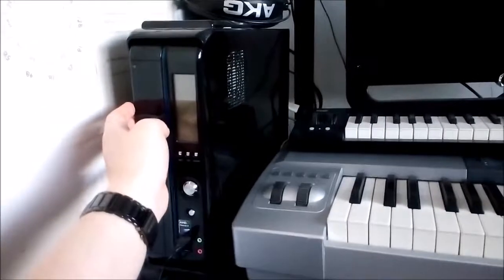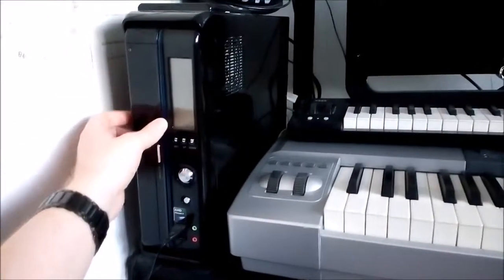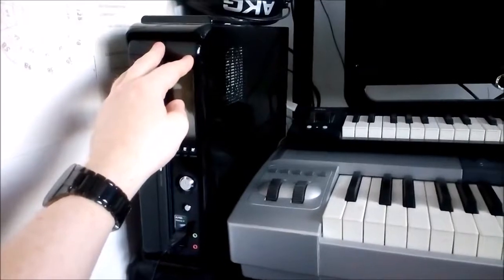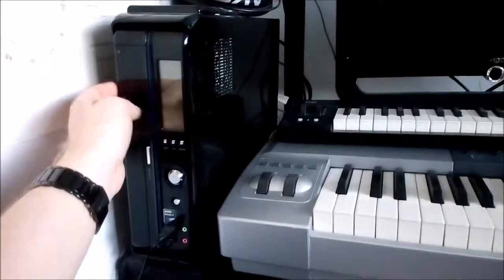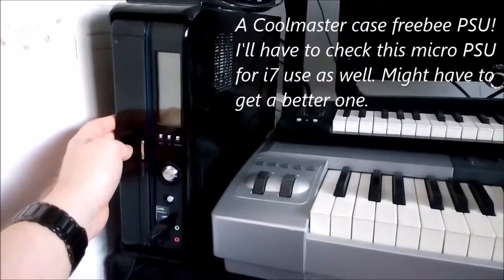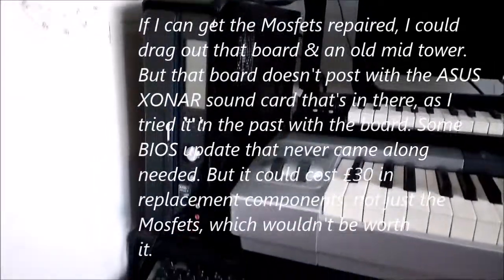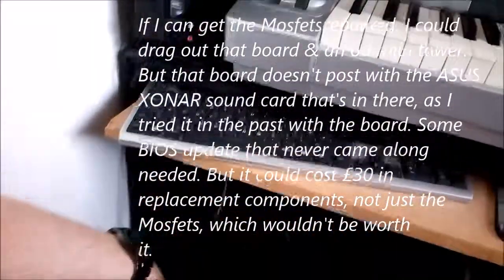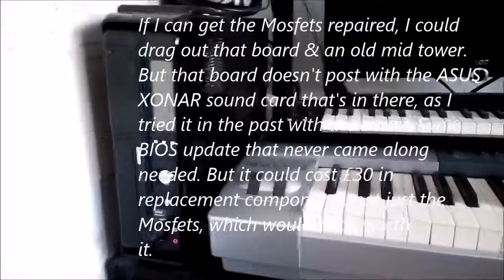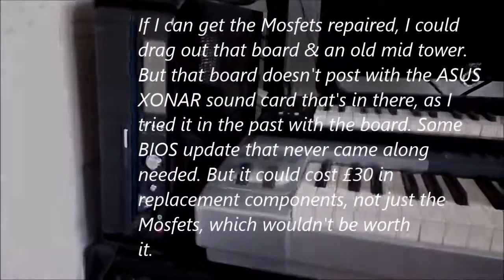I do actually have another board — the one the i7-860 was on, which was the Asrock P55 Deluxe. I have another Asrock P55 Deluxe here, but some of the MOSFETs went south when a cheap PSU failed on the rig it was in. If I can get that repaired, it's possible I might drag an old tower out of the closet and put it under there, although it does get in the way of my legs. But for now, it's been an adequate CPU performer and will carry on being so for the time being.